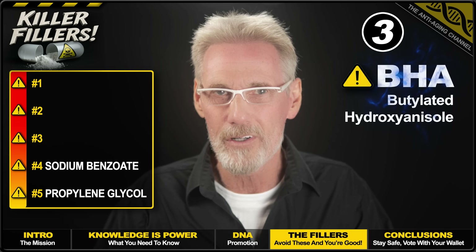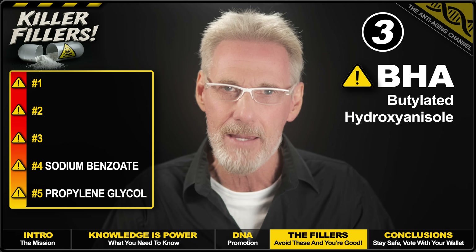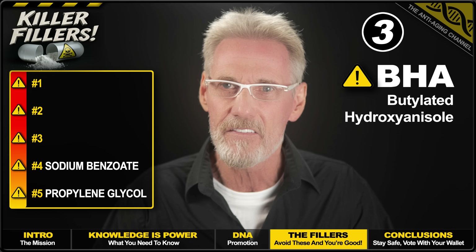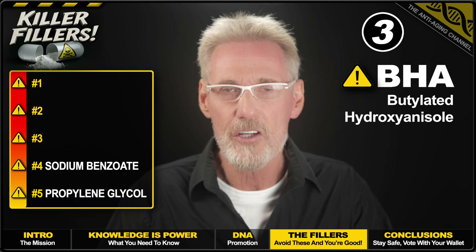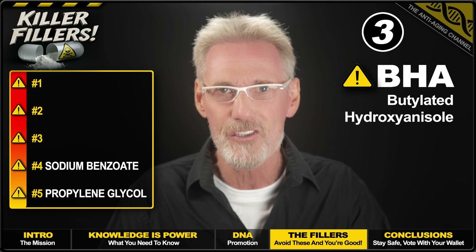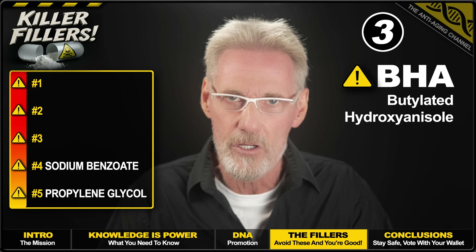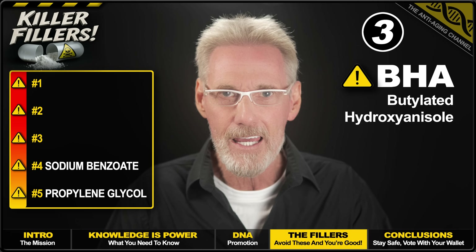Up next, we have a real showstopper — BHA, short for butylated hydroxyanisole. This stuff is a petroleum-derived synthetic chemical made from oil refinery byproducts. It gets put in some supplements as a preservative, specifically to prevent fats and oils from going rancid. That's why you may find it in fish oil and other soft gels, as it can extend shelf life from months to years. However, BHA is officially classified as a carcinogen by the US government's own cancer research agency. Yet the FDA still allows this known carcinogen in supplements — one government agency says it causes cancer, another says it's safe.